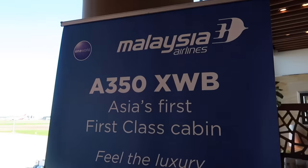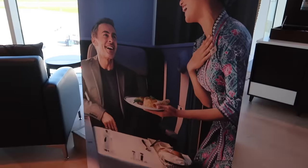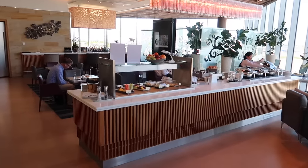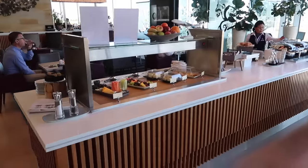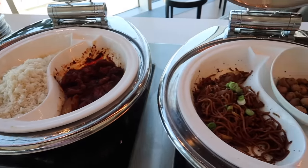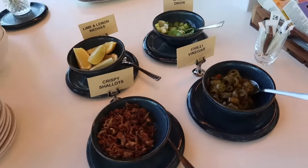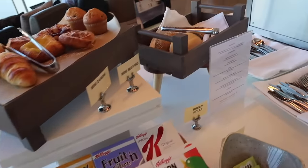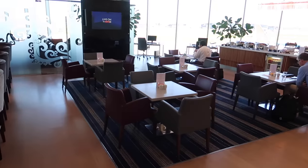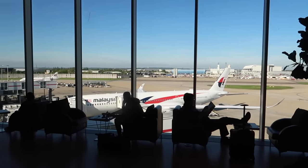First class lounge? Yes. Malaysia Airlines operates two daily flights between London and Kuala Lumpur. The airline runs its own Golden Lounge at Heathrow Airport Terminal 4. The lounge has separate first and business class sections. The first class section was very quiet during my visit. Royal Platinum frequent flyers and oneworld Emerald frequent flyers also have access to the first class section.